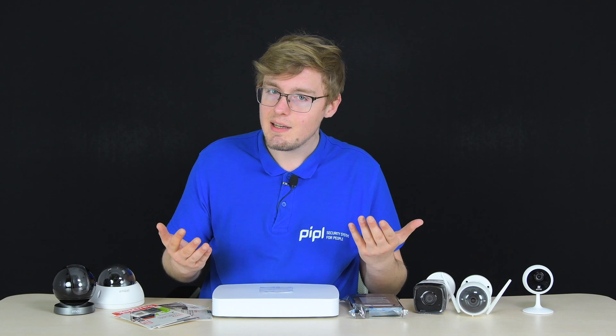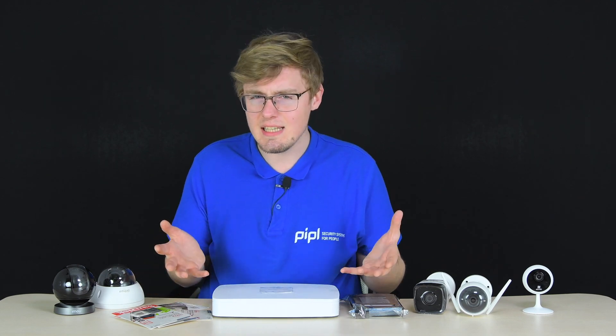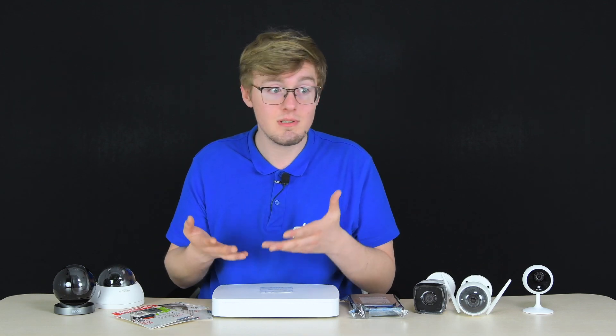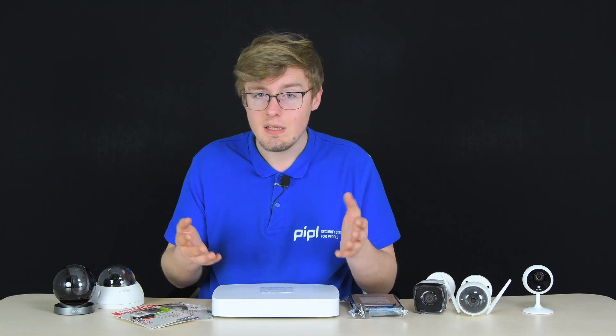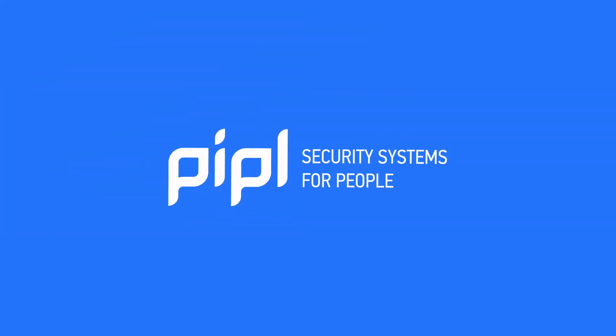Cloud storage is frequently used and quite convenient. You don't have to worry about micro SDs or HDDs filling up and exceeding capacity. Simply pick a plan from the manufacturer based on your number of cameras, their recording quality, and how long you want your videos stored.